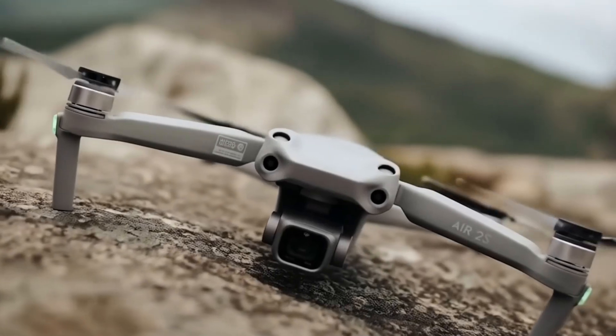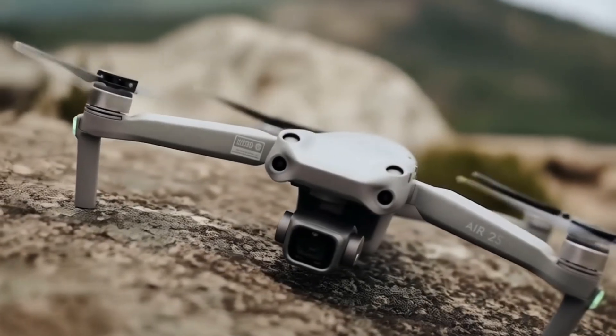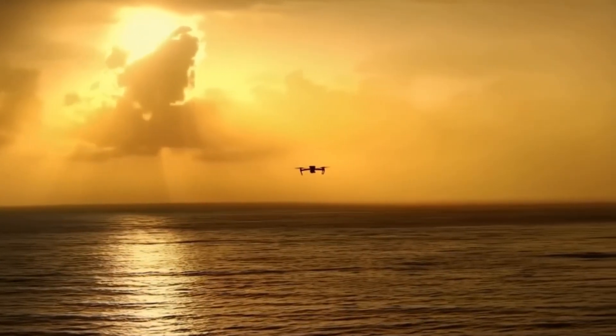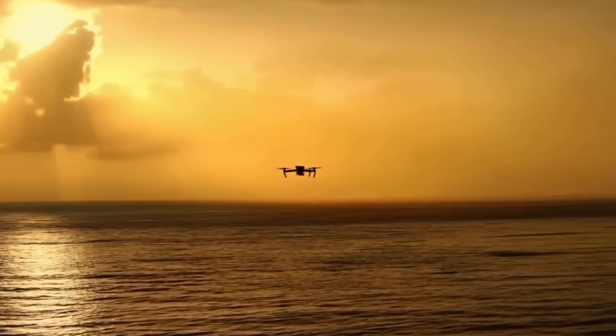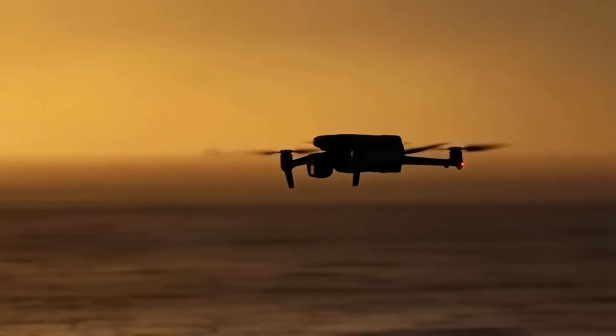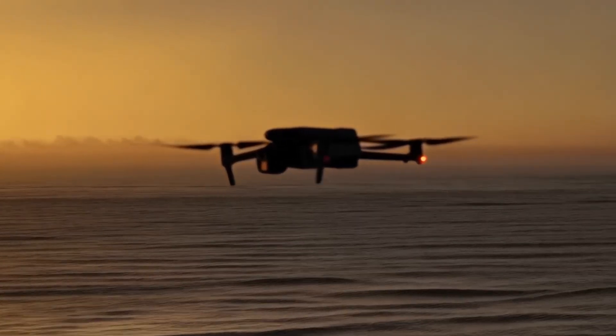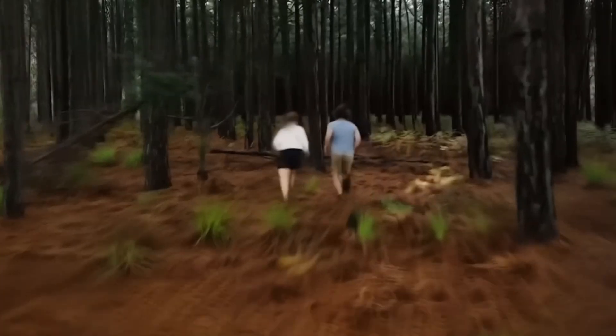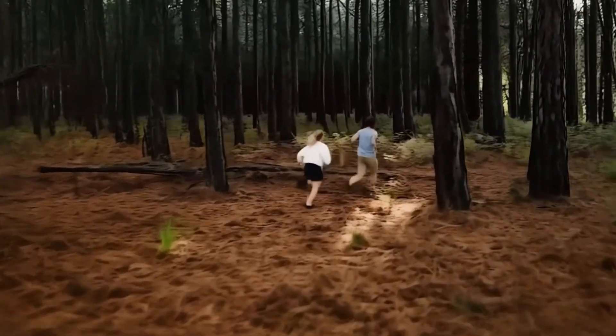If DJI really nails the 360-degree gimbal and 1-inch sensor on a sub-250g drone, what kind of shots would you try first? Is the Mini 5 Pro shaping up to be the best sub-250g drone yet? Drop your thoughts in the comments, hit that like button if you found this helpful, and don't forget to subscribe for more DJI updates as we get closer to launch.